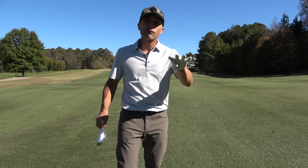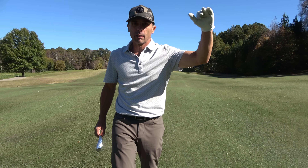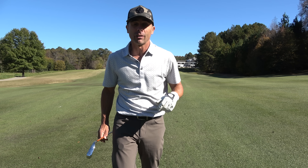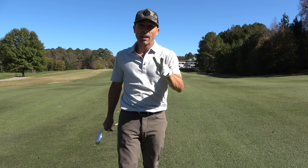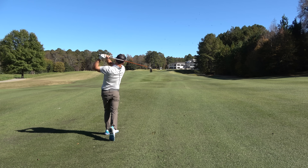Let me know which of these four courses is your favorite — rank them in order. You got Polo, you got The Manor, you got White Columns, and you got Atlanta National. Thanks for watching guys, love ya, see you in the next video.